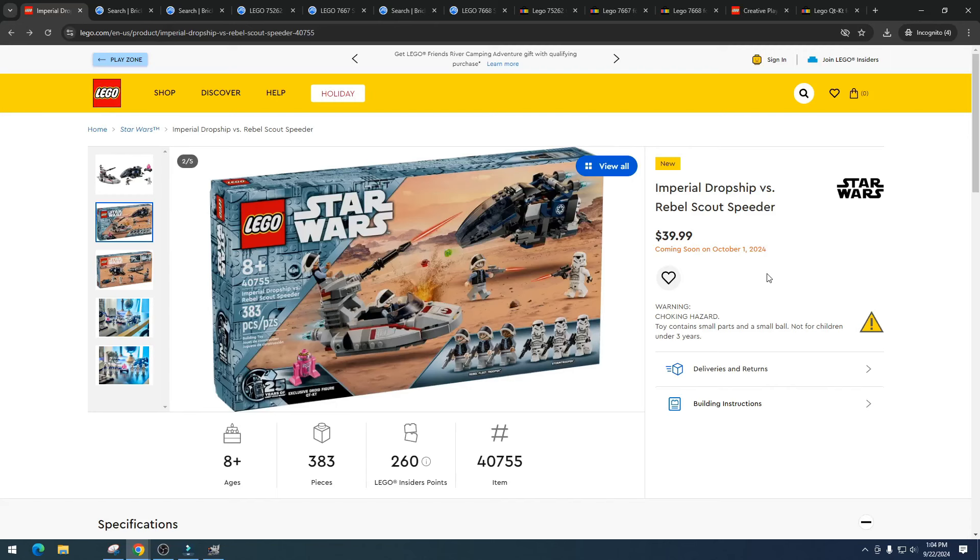What's really great with this set is we get an exclusive droid. Usually we get a minifigure in this type of set — I honestly wish we got an exclusive minifigure instead of a droid. I'm not a big fan of droids, although droids can be big money. An exclusive minifigure would have really helped this set out.